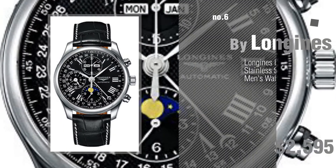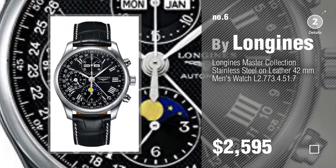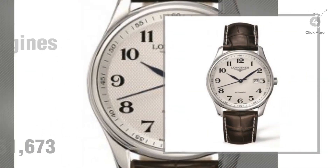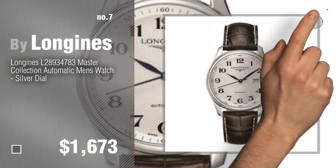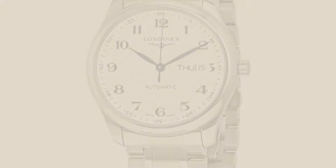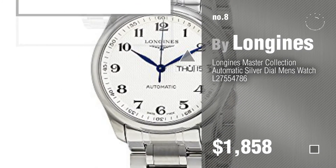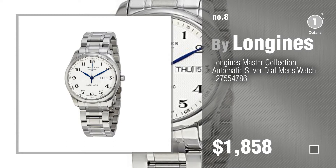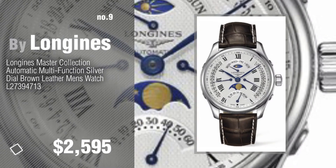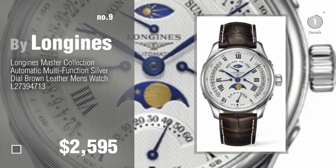Number 6. Number 7. Click the circle to find more amazing products and gift ideas. Number 8. Number 9. Discover more Longins Master Collection ideas and items to explore. Click the circle.